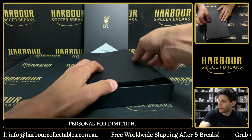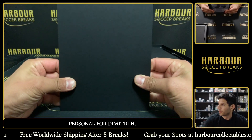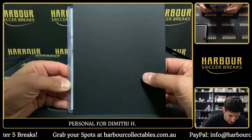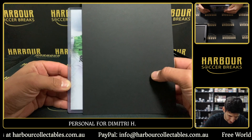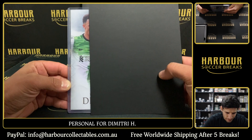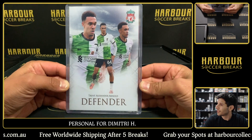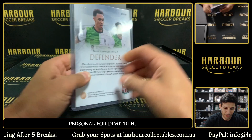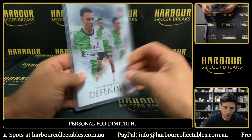Let's grab our first card. Who do we have here for you, Dimitri? Away Jersey — who is it? It is Trent Alexander-Arnold! Trent Alexander-Arnold on the defender, that is two of twelve.